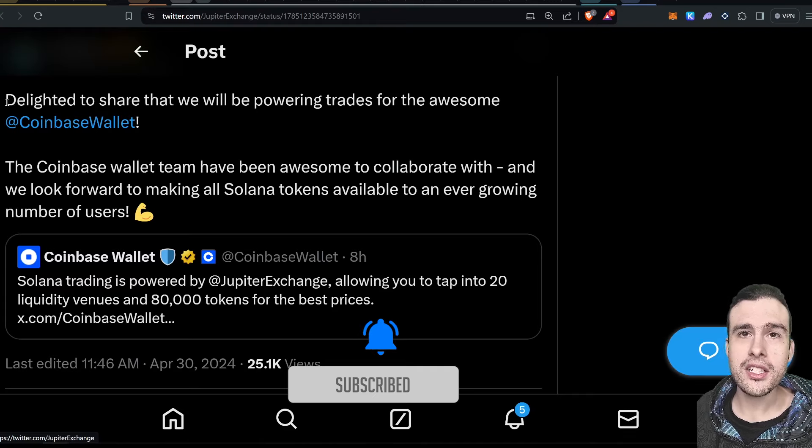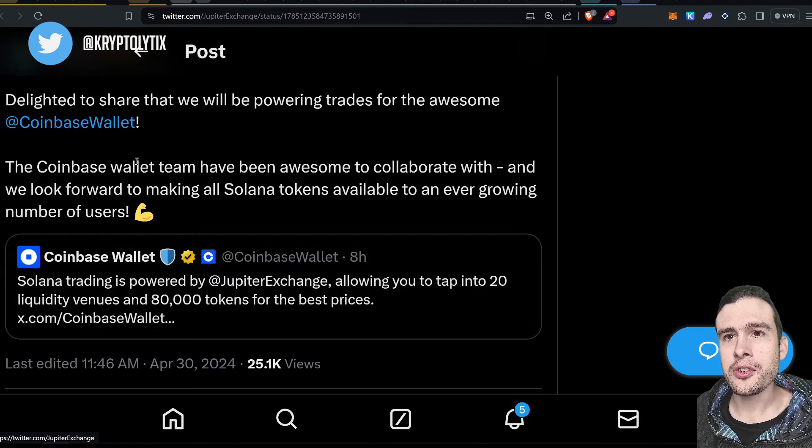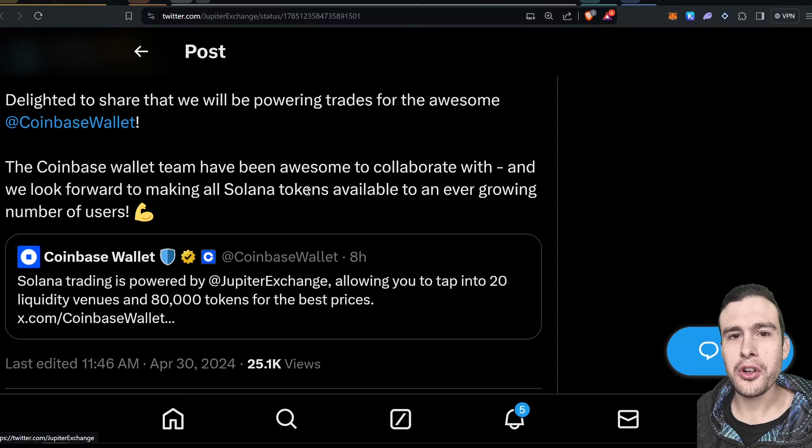Jupiter has been mentioned in the Coinbase wallet — there's Solana trading powered by Jupiter Exchange, which is really cool. The Coinbase wallet team have collaborated with Jupiter in order to integrate token swaps routing through Jupiter. So we'll see more volume going through Jupiter for anyone who uses the Coinbase wallet.